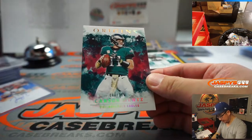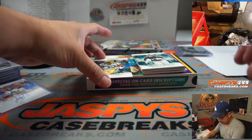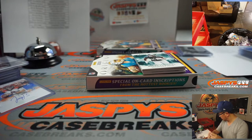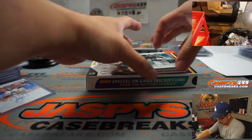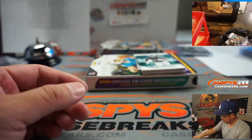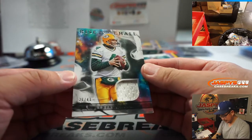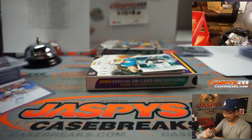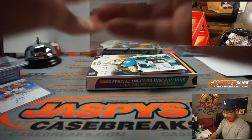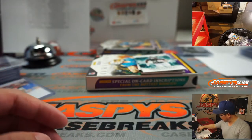That's Carson Wentz - Philadelphia 8. Aaron Jones, 24 out of 99 for Green Bay, Green Bay 4 - he's over here as well. Behind Miles Sanders is Shaquille Barrett. We've got Brett Favre, 26 out of 4. I know it's Favre - some people don't get that joke. That goes to Green Bay 6, which will be for Alex.